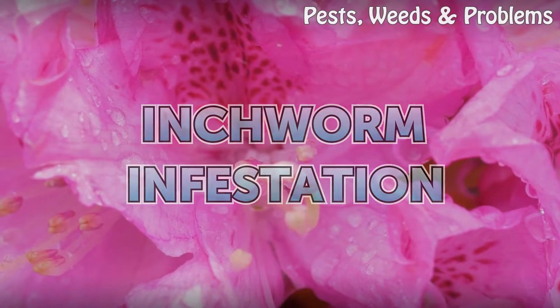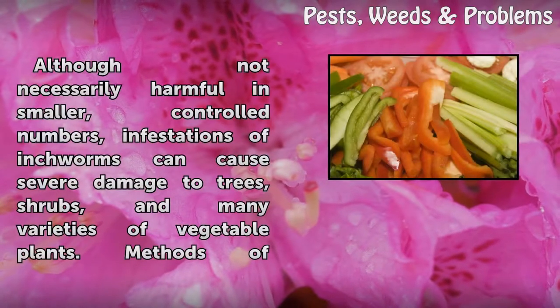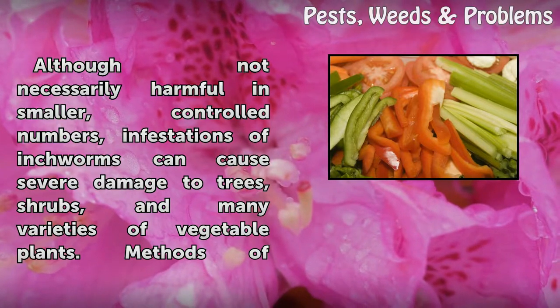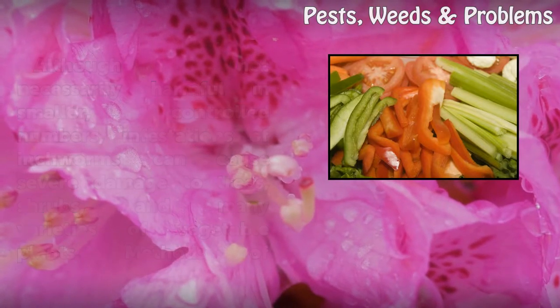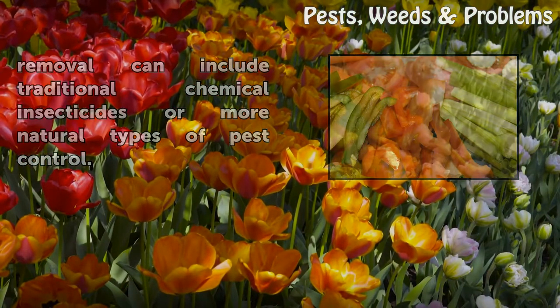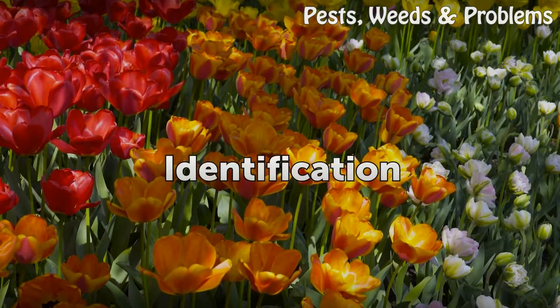Inchworm infestation: although not necessarily harmful in smaller controlled numbers, infestations of inchworms can cause severe damage to trees, shrubs, and many varieties of vegetable plants. Methods of removal can include traditional chemical insecticides or more natural types of pest control.